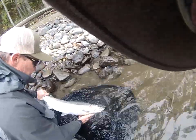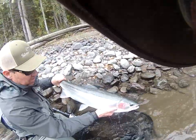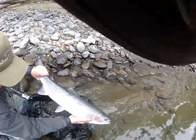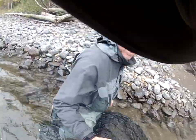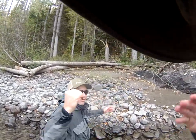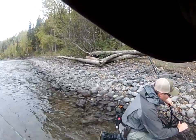Looks like another 10-pound hen. I'd say 30 inches. Awesome. I'll let it go. I got a good photo, good video. Baby! That was awesome. What do you think?